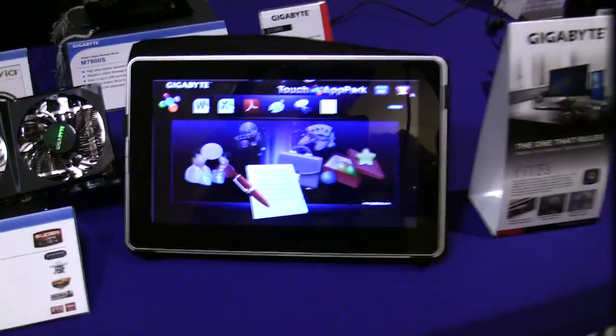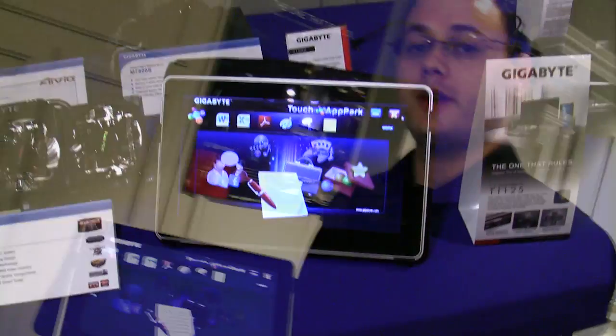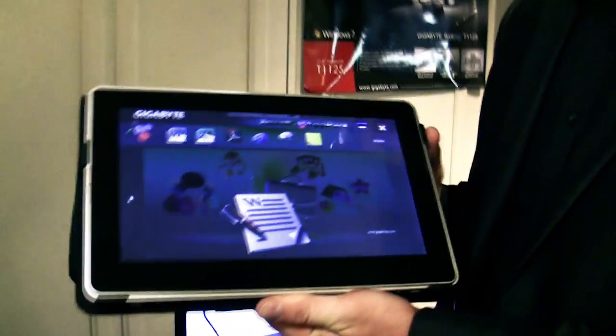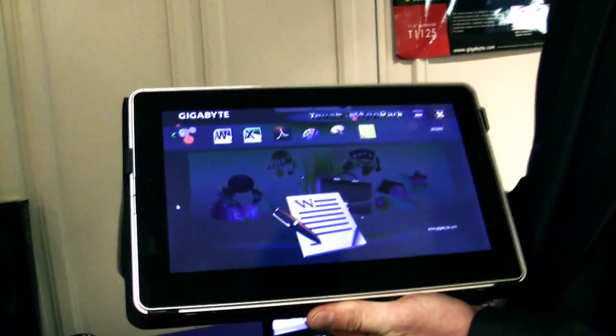Hi, I'm Nicholas Cantor and I'm from Gigabyte Notebooks in Taipei, Taiwan. We're here in Las Vegas at CES to show off three of our computers. Here we have the S1080 — this is our new capacitive 10.1 inch Slate PC. It runs Windows 7 Home Premium, comes with a 320 gigabyte hard drive, and is great for business users who need a lot of data storage and custom applications.